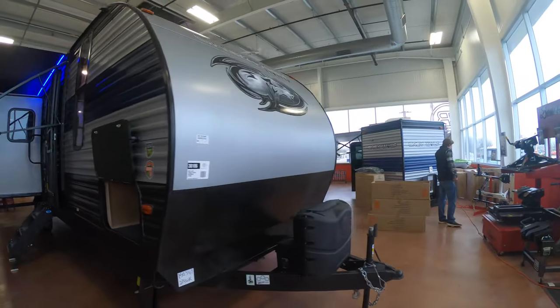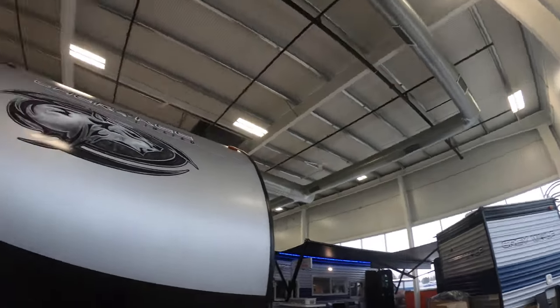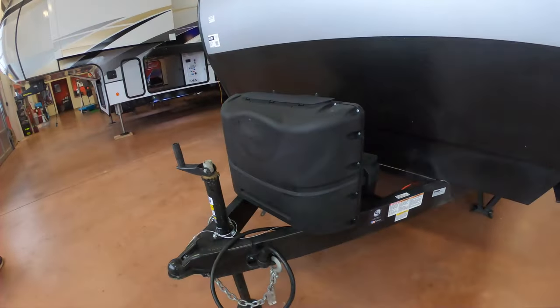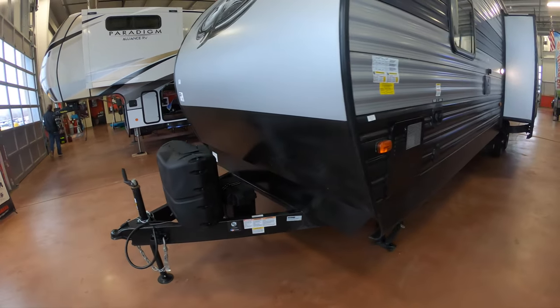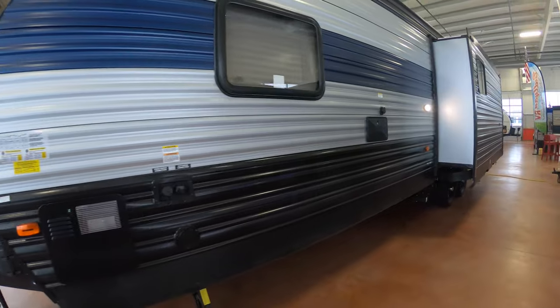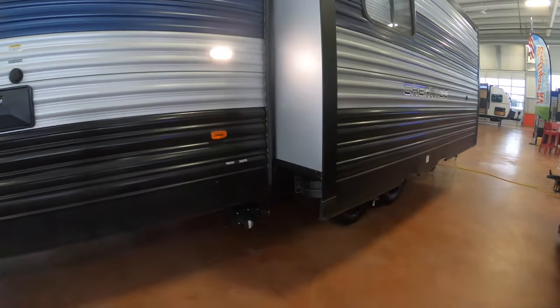Come around the front here — there's the battery, two LP tanks. Of course we'd fill those up for you. A hand crank tongue jack. Outdoor shower. Stabilizer jacks.